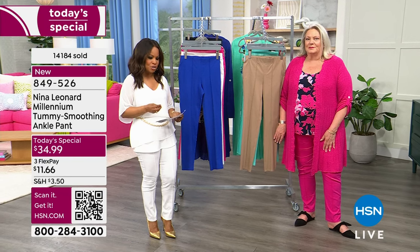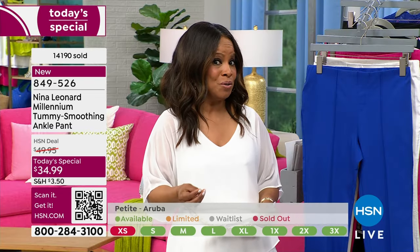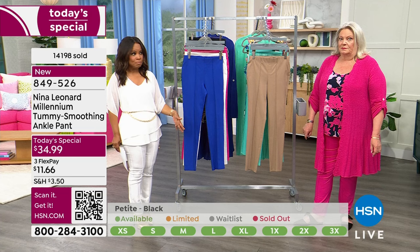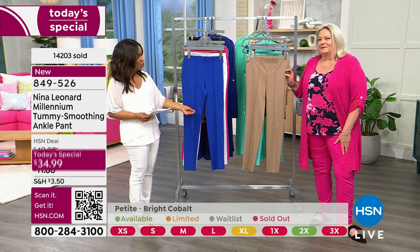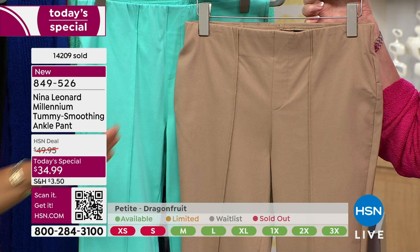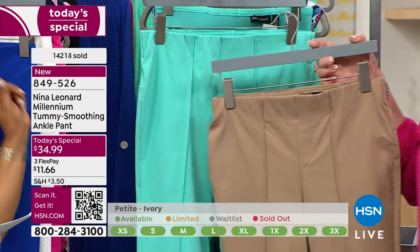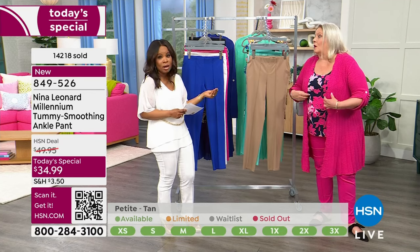The inseams: 30 inches for average, 28 inch for petite, and 32 for tall. Colors available: cobalt blue — last call on that one; dragon fruit; tan; ivory — true to size, though personally I go up a size in white or ivory, that's just my personal style preference; and of course the black. Black is an easy decision and the number one pick today.